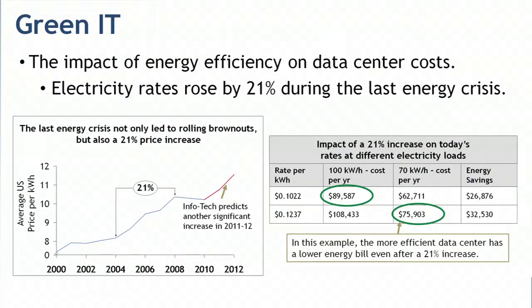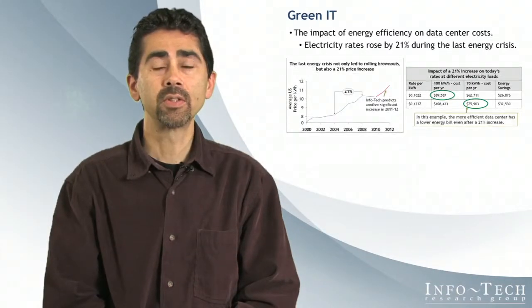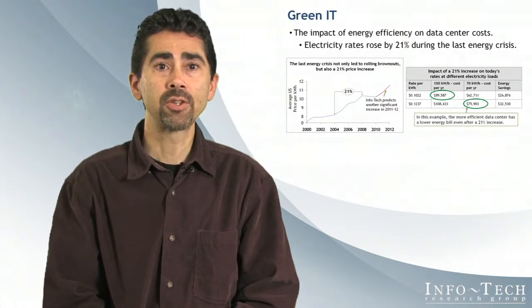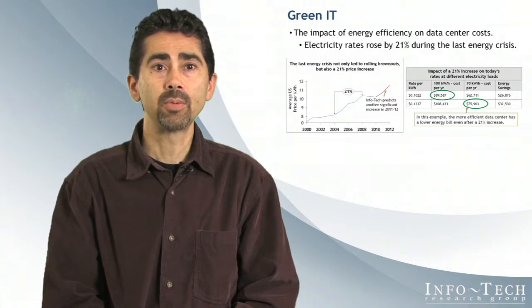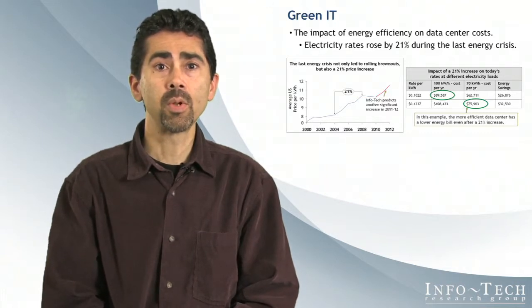Electricity rates increased by 21% during the last energy crisis. If the same increase happened today, a mid-sized data center with a load of 100 kWh could see an annual cost increase of almost $19,000. Reducing the electricity load by just 30% to 70 kWh through easily attainable improved energy efficiency will not only lower the current costs, but also fully absorb the 21% increase.